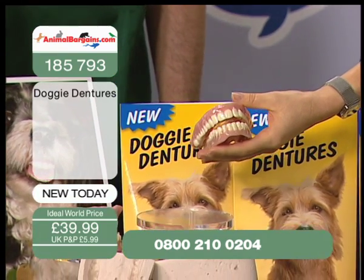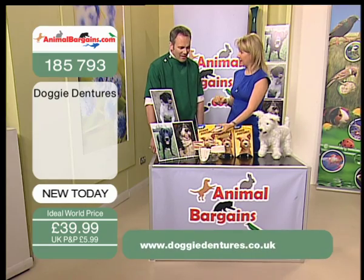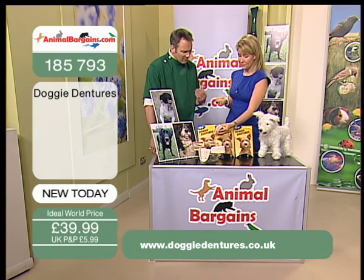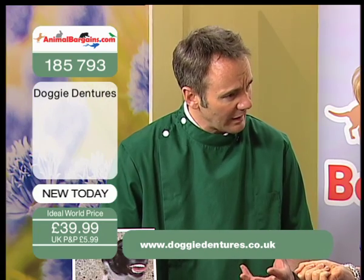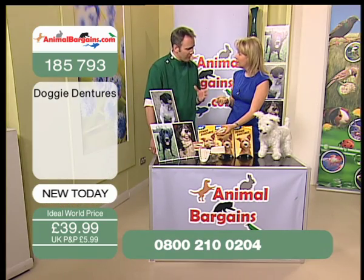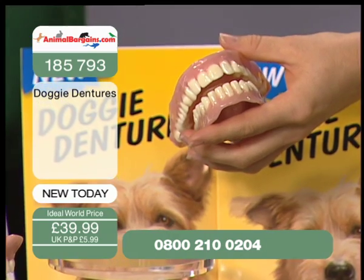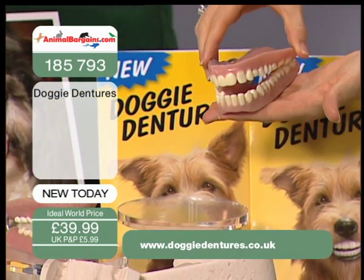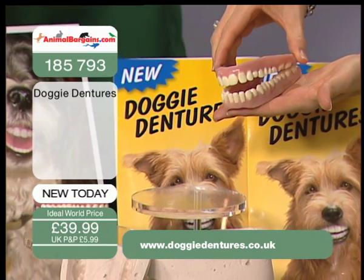Am I right in thinking that oral health issues are quite a big deal when it comes to dogs? A huge issue, and vets up and down the country will echo this — four out of five dogs over the age of three have dental disease. Four out of five, from three years of age. That's a huge number of dogs affected with dental disease.